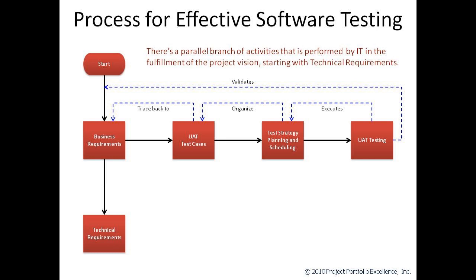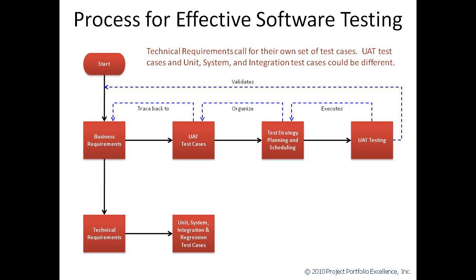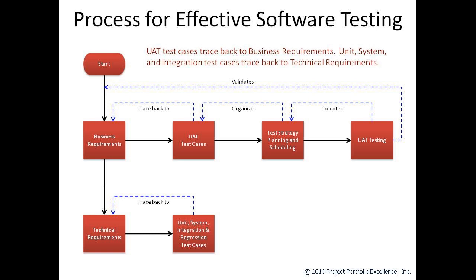Up until now, we've talked about the activities that the business is going to be responsible for leading up to user acceptance testing. Now we're going to look at a parallel leg in the effective software testing process that's owned by IT. This starts out when IT is given specifications from business and they turn those specifications into a product design and into technical requirements that will fulfill that design. The types of testing that IT performs may differ from company to company, but some of the more common ones are unit, system, integration, and regression. Each of these types of testing could have unique test cases associated with it. The concept of traceability is just as important for technical requirements as it was for business requirements. However, many companies make the mistake of thinking that one traceability matrix can be used for all levels of testing. The truth is that every testing type may have a unique set of test cases and therefore may require a unique traceability matrix.